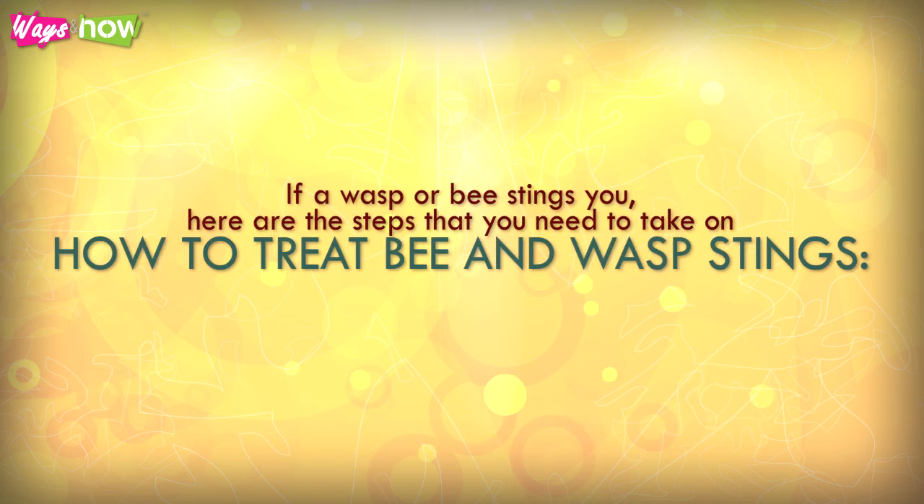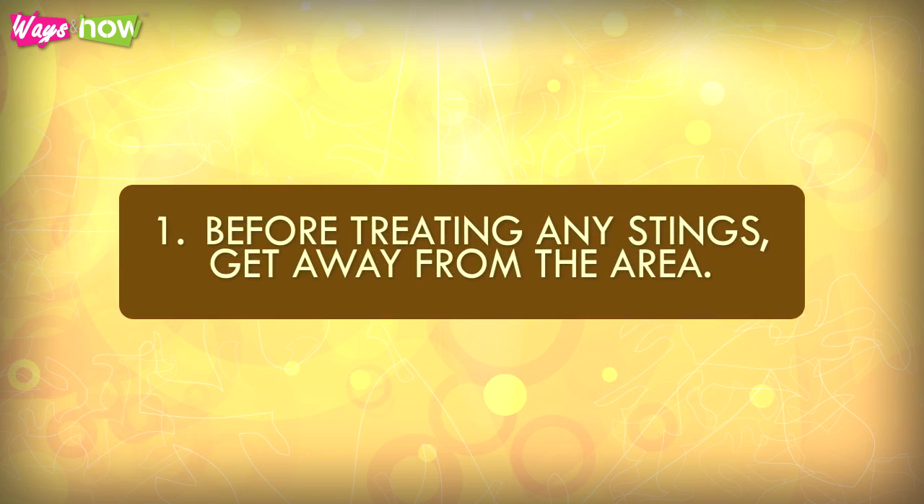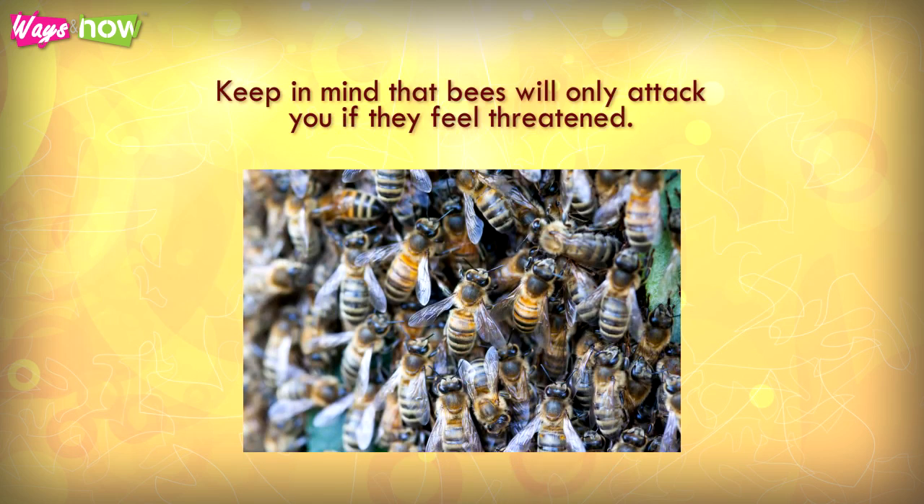If a wasp or bee stings you, here are the steps that you need to take on how to treat bee and wasp stings. Step 1: Before treating any stings, get away from the area. Keep in mind that bees will only attack you if they feel threatened.